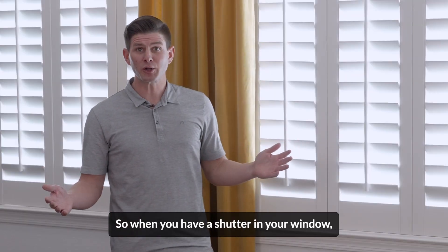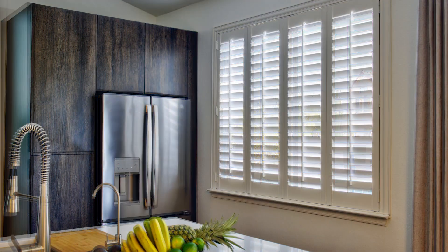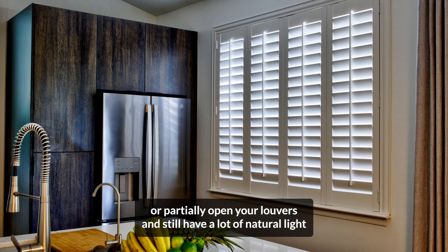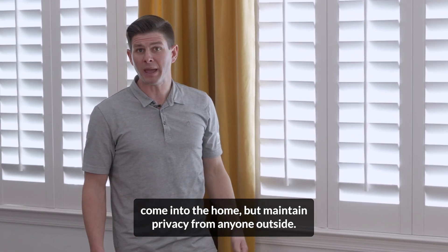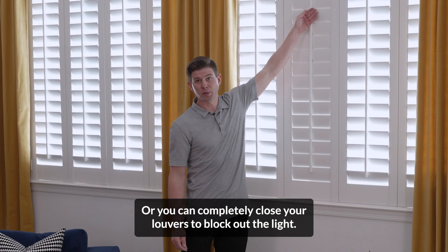When you have a shutter in your window, you have the ability to open your louvers and enjoy the beautiful view outside, or partially open your louvers and still have a lot of natural light come into the home but maintain privacy from anyone outside. Or you can completely close your louvers to block out the light.